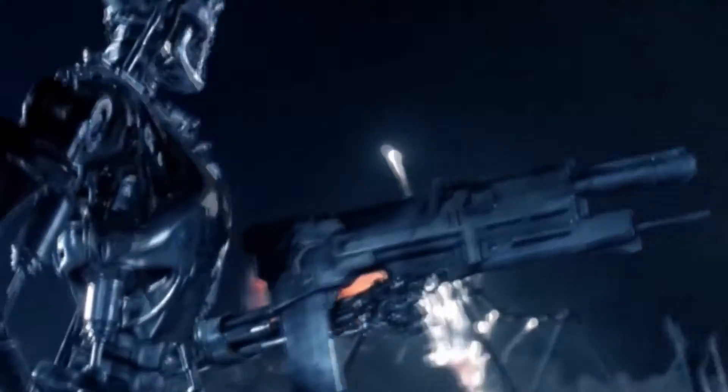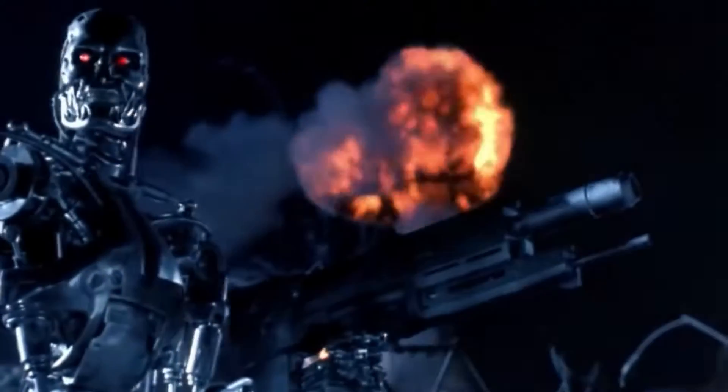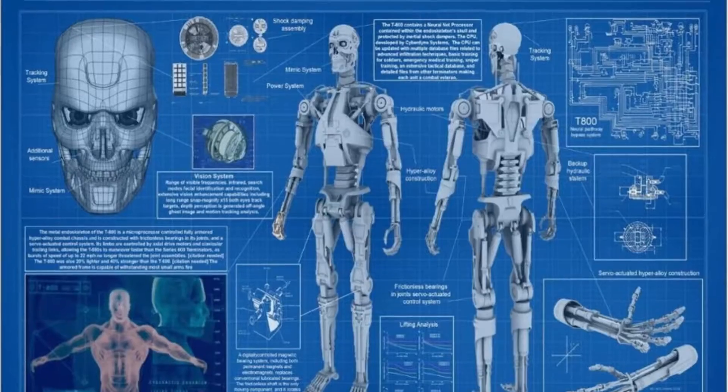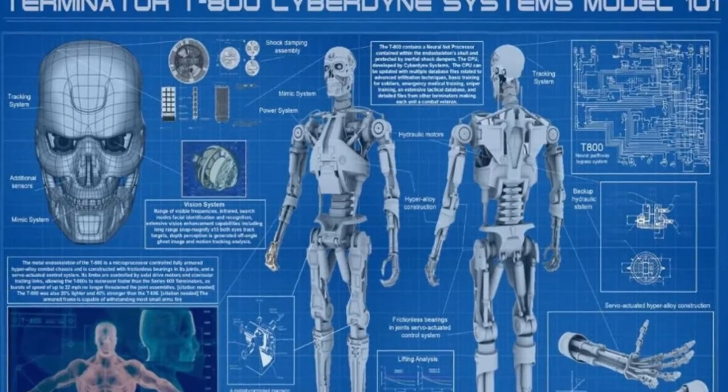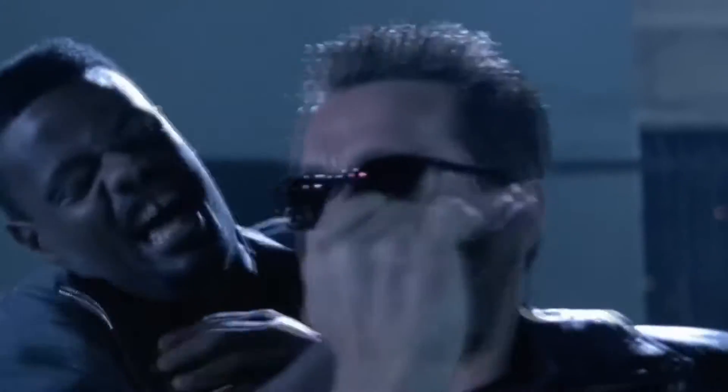This character, famously portrayed by Arnold Schwarzenegger in the 1984 classic, has remained a fan favorite for decades. But what makes the T-800 so unique? For starters, it is a cybernetic organism capable of taking on a human form to blend in with humans before carrying out its mission to terminate them.